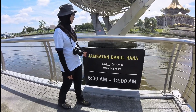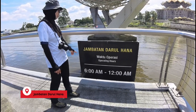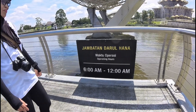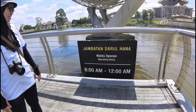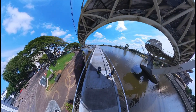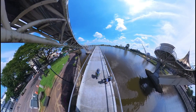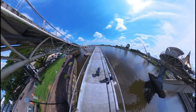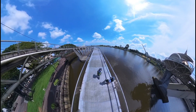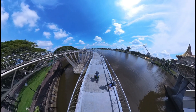Ini jambatan Darulhana, bisa berkunjung dari mulai jam 6 sampai jam 12 malam. Berarti lebih dari 12 jam buka ini. Jom. Sekarang kita sudah memasuki atas jembatan. Wah, banyak ikan! Wah, besar-besar ya. Jadi ini sepanjang berapa meter? Ada 200 meter panjang. Ya, hitung-hitung hiking di kota lah.